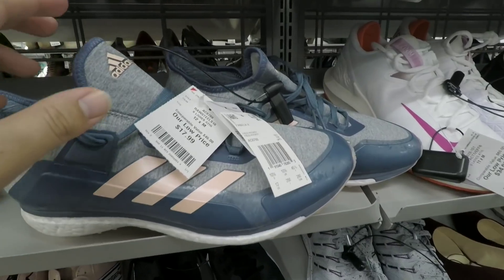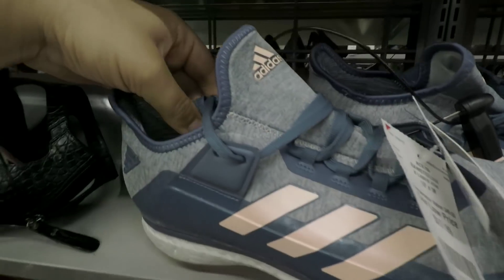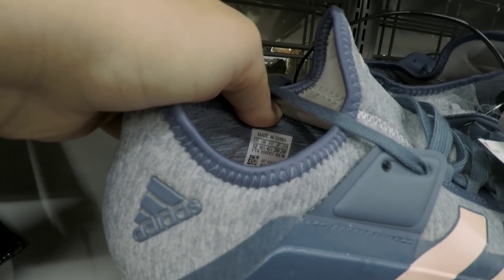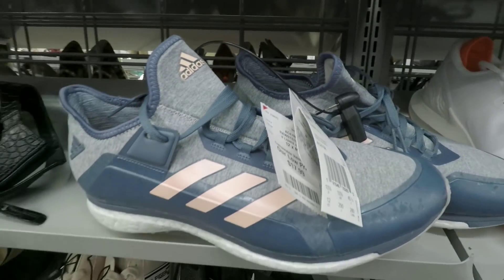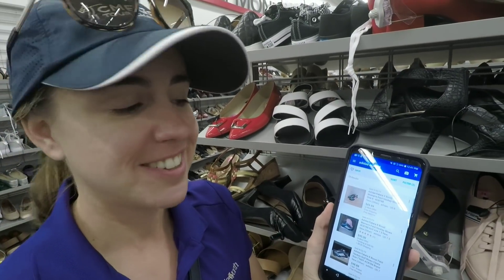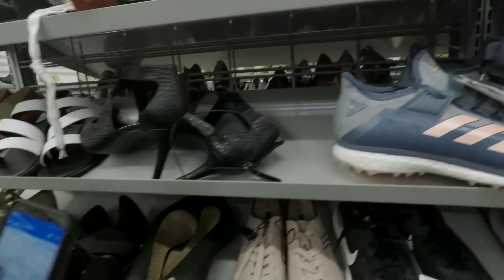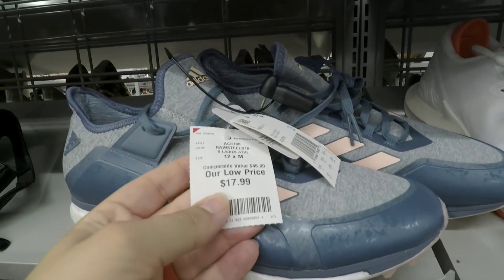I think these are Adidas Ladies Golf Shoes — $17.99. Here's how you look up Adidas shoes: right where the tag is, you look for the art number. The art number is AC8788 — you plug that into eBay and it'll tell you how much they're going for. And it'll tell you that these are actually field hockey shoes. Those are pretty aggressive spikes for golf. But how much are they going for? $45 to $50, and you're still going to make some money on field hockey shoes at $17.99.